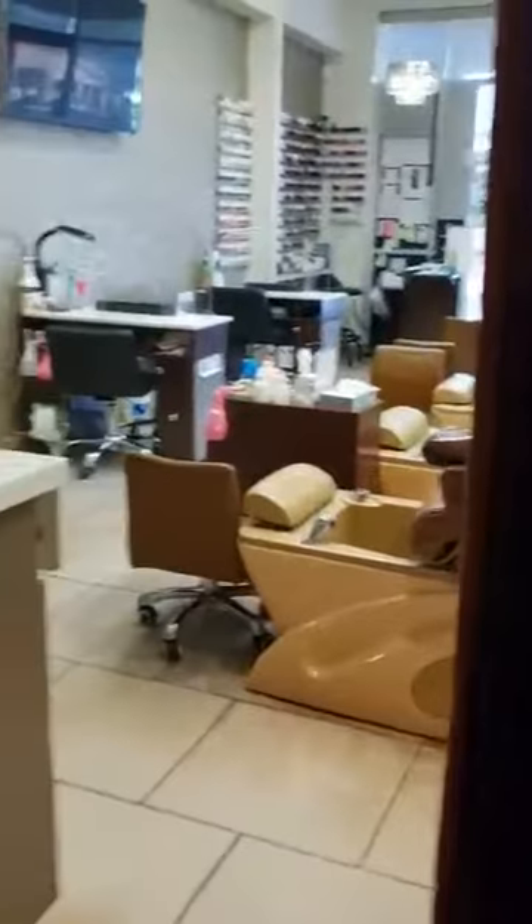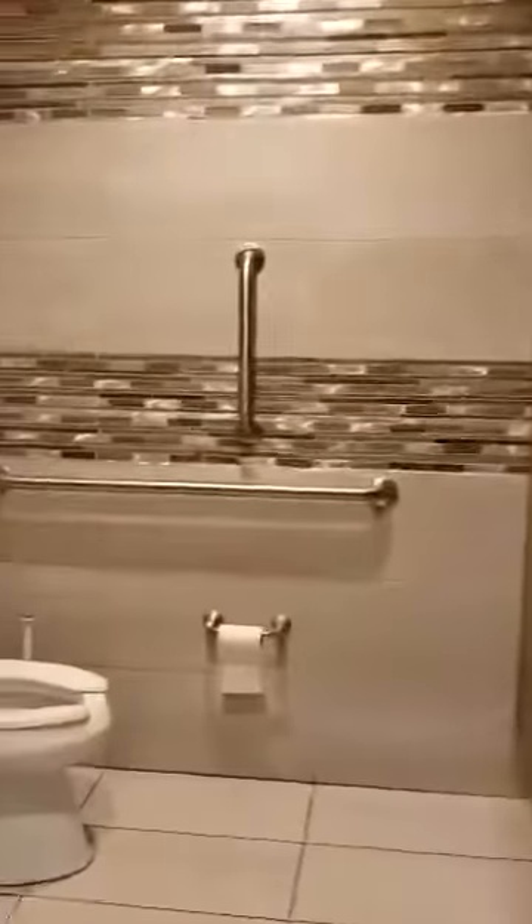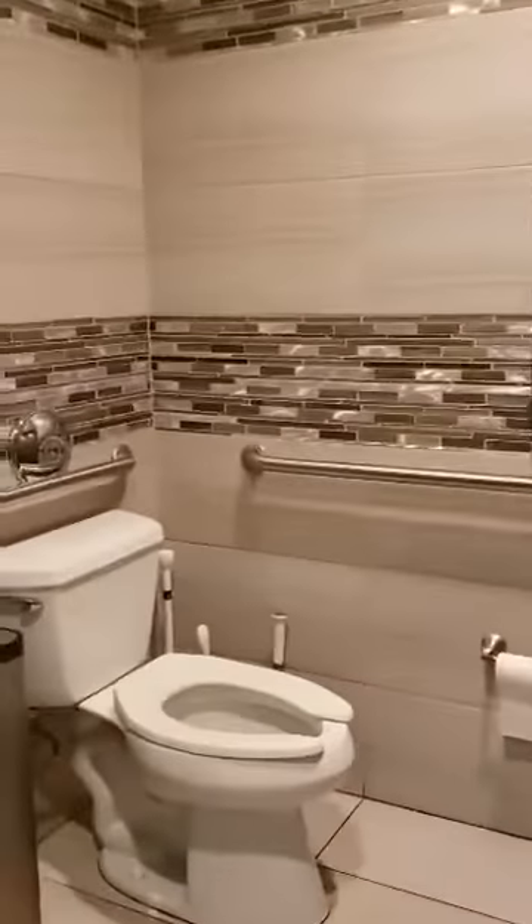Let's go to the restroom. Say hi to the restroom. And there are all the supplies in those cabinets. And here is the restroom.